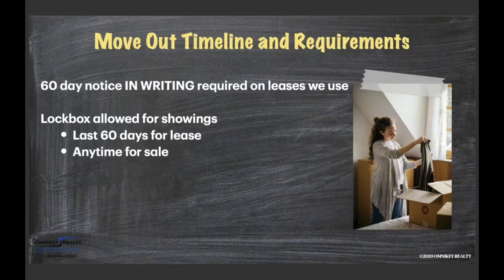We require a 60-day notice. This means either you as the landlord, us as the property manager, or the tenant must give a two-month notice in writing. Most tenants fill that out and email it to us. That notice will include the date of vacating and their forwarding address. In the lease, we are allowed to market the last 60 days for lease, or if you're selling the property, we have the right to put a lockbox and market it at any time.